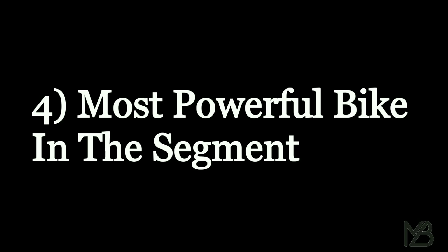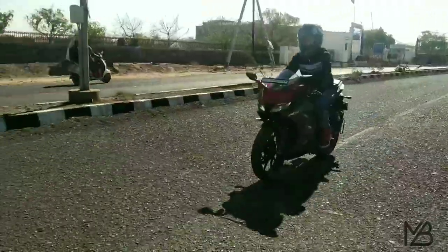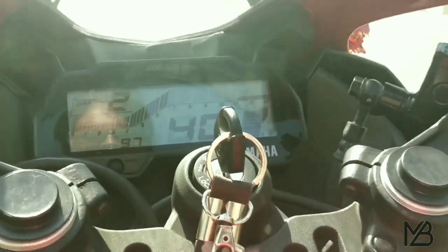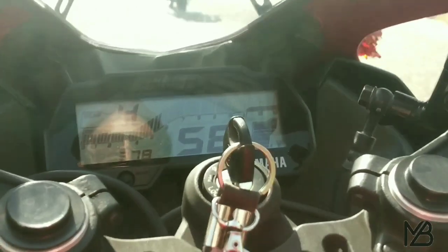The fourth point to buy the R15 Version 3 is the power of the bike. The engine is very powerful — it produces a hell lot of power and is the most powerful bike in the 150cc segment. It produces around 19.3 bhp of power and 15 Nm of torque.